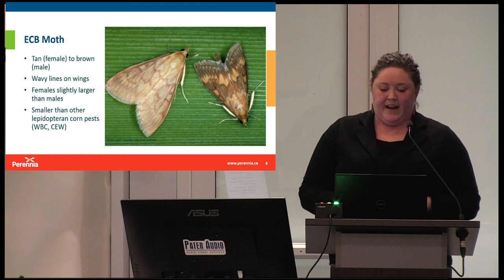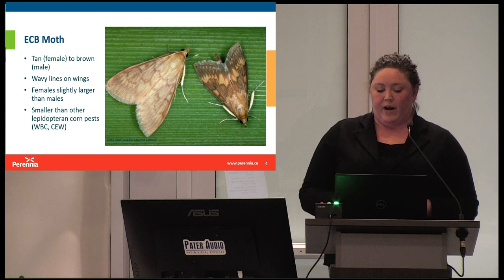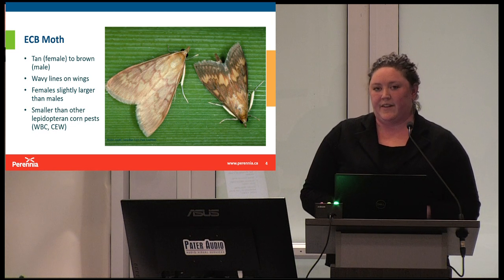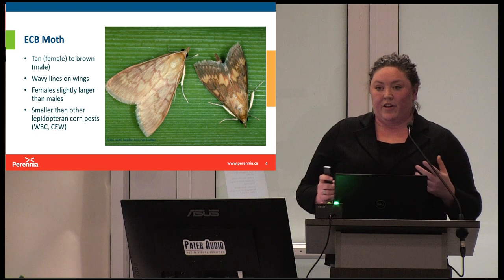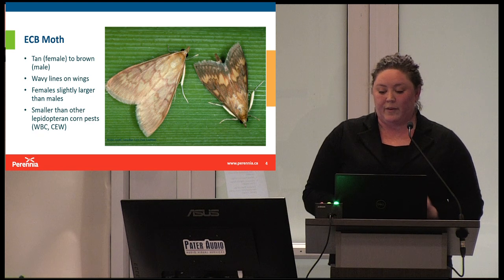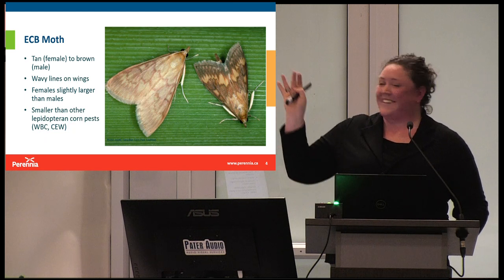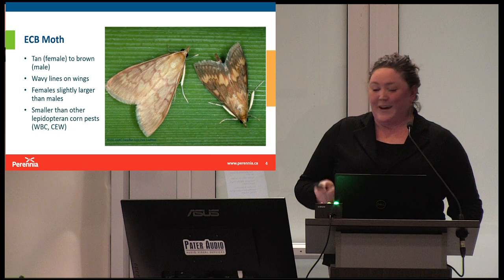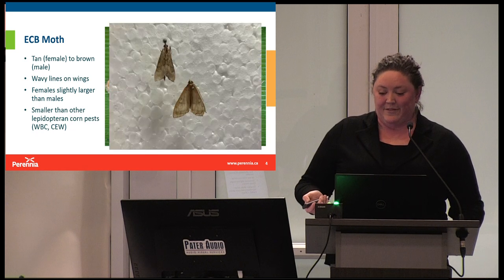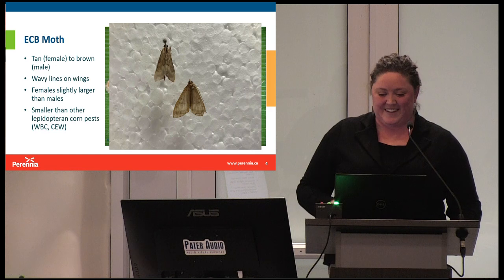The ECB moth itself: females are tan and males are darker brown in color. Both have very distinct wavy lines on their wings, and the females are slightly larger than the males. Overall, both females and males are much smaller than some of our other lepidopteran pests like western bean cutworm and corn earworm. I wanted to show these nice pictures so you can see what they look like in good light, but also what you're more likely to see if you come across them in the field — more poorly lit and perhaps faded out.